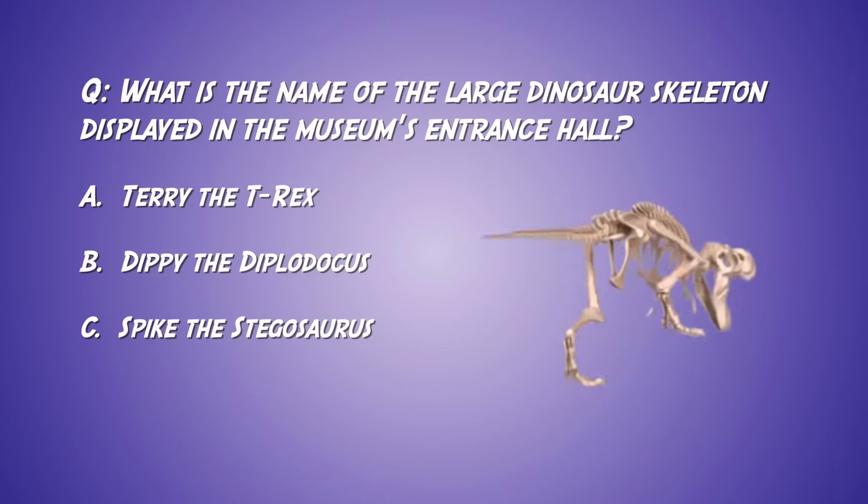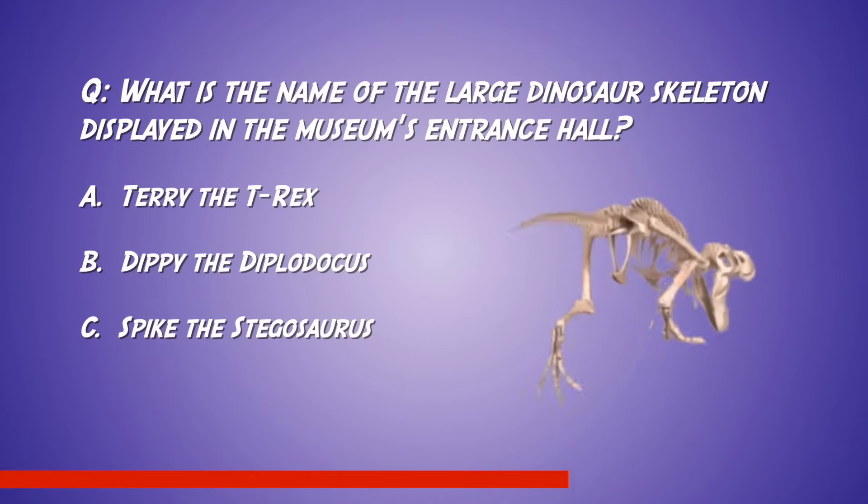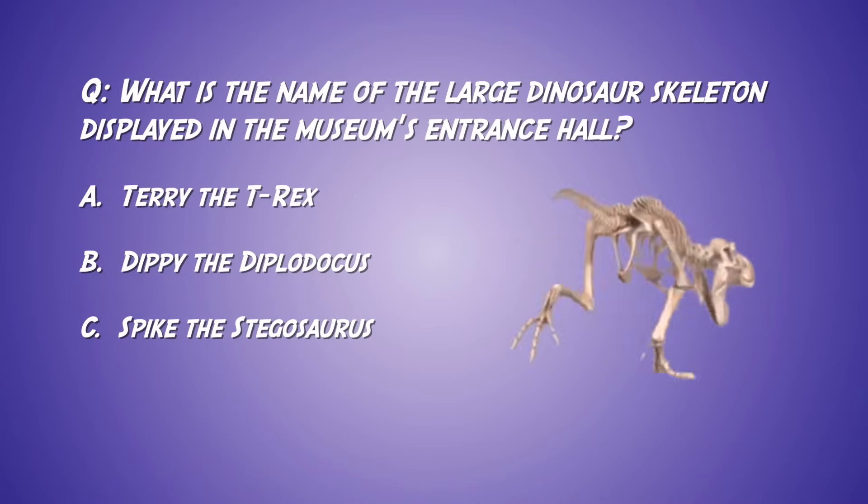What is the name of the large dinosaur skeleton displayed in the museum's entrance hall? A, Terry the T-Rex. B, Dippy the Diplodocus. C, Spike the Stegosaurus.